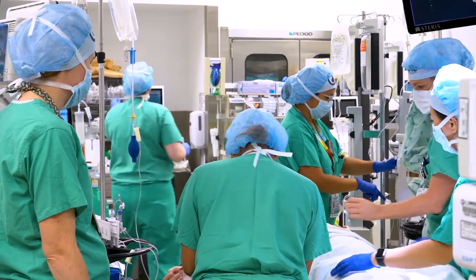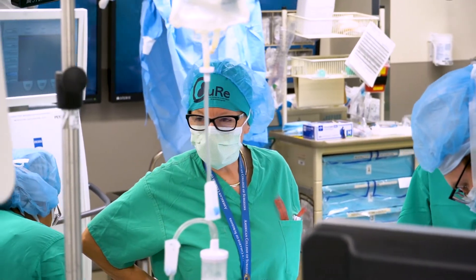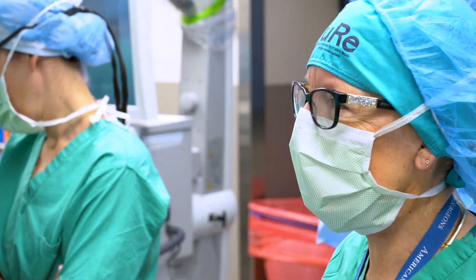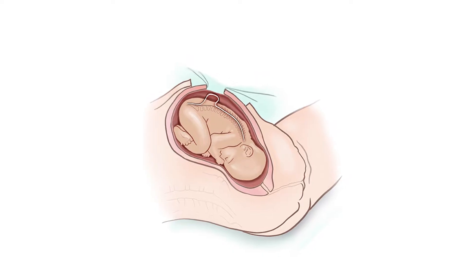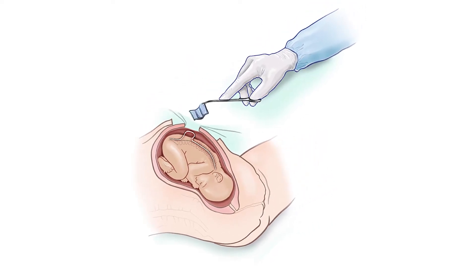It's the first ever in utero stem cell treatment for spina bifida — the culmination of decades of work for UC Davis surgeon-scientist Diana Farmer. Farmer is leading the world's first human clinical trial using stem cells to treat spina bifida before birth, by surgically applying the cells to the spinal cord in a still-developing fetus.